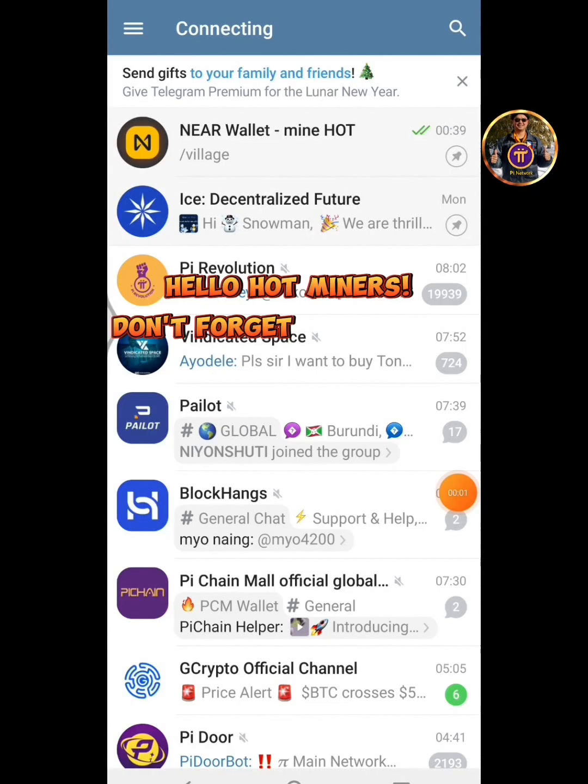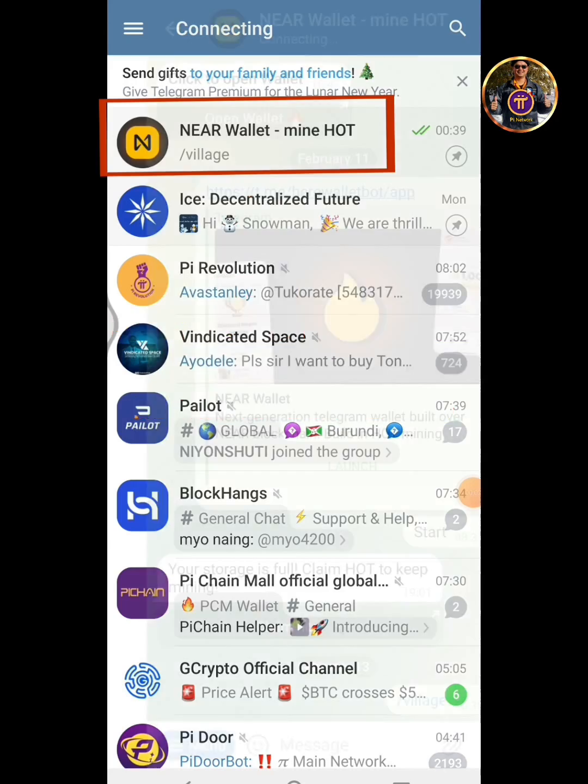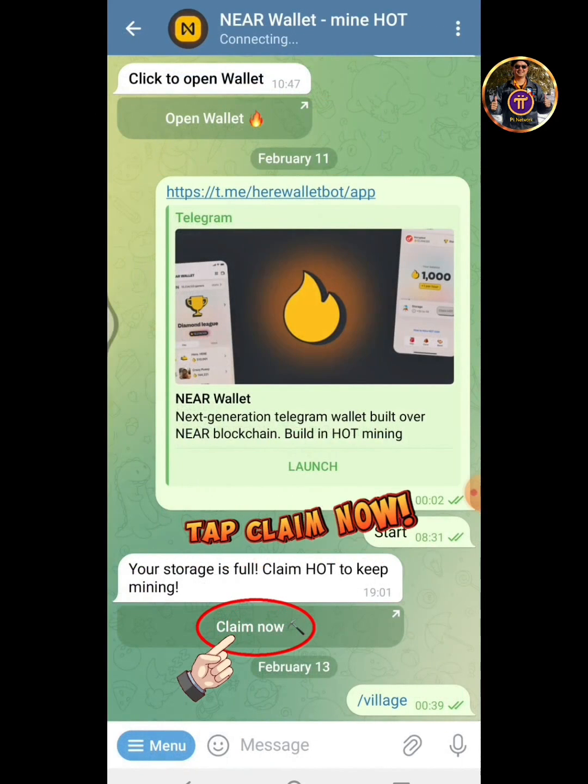Hello Hot Miners! Don't forget to activate Mining Hot Token on your Telegram. Tap Claim Now!